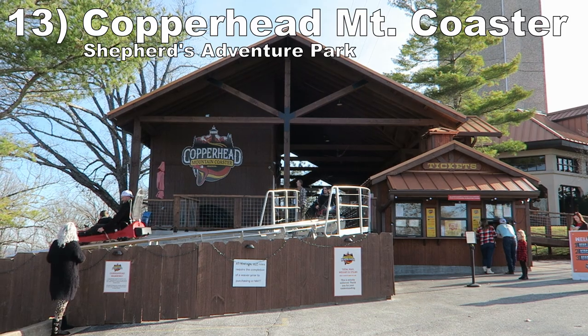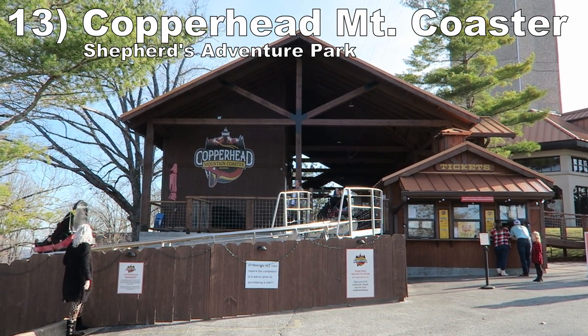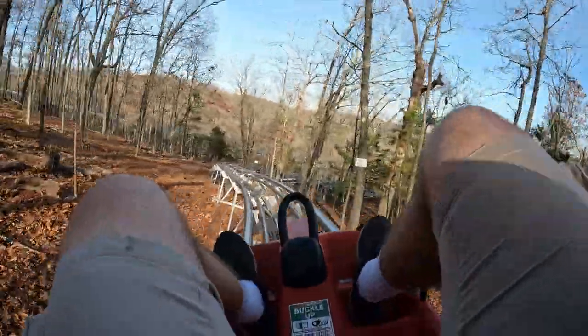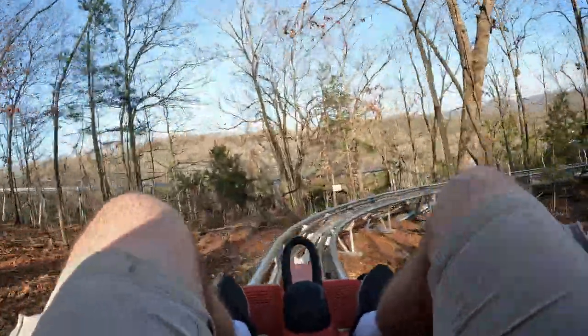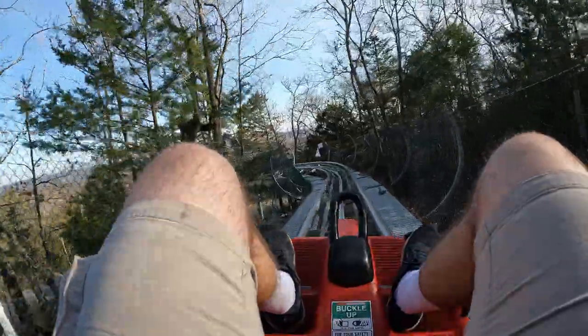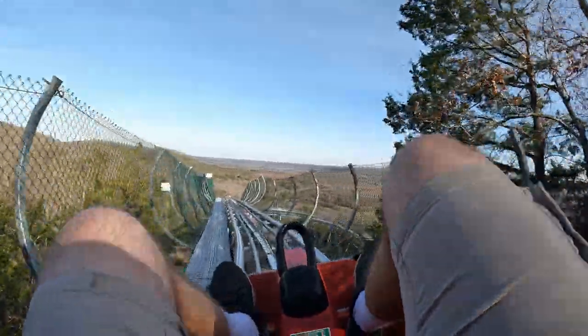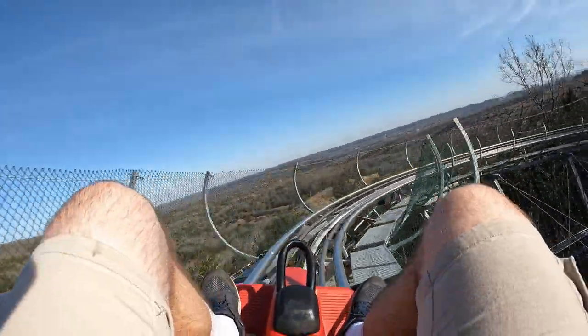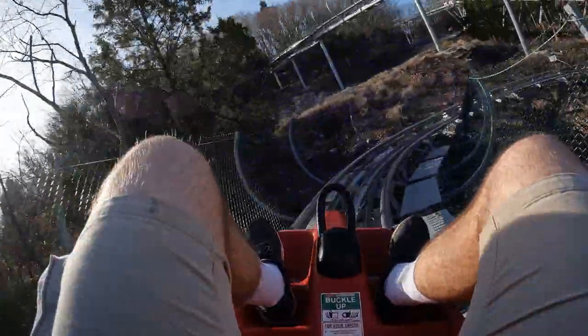#13 Copperhead Mountain Coaster at Shepherd's Adventure Park — The newest of the three mountain coasters in Branson is also the weakest. This Vekoma had a pretty bad case of auto braking and failed to offer any airtime. On the bright side, it offered stunning views of the mountains when the horizon opened up, and a few of the turns offered solid laterals.